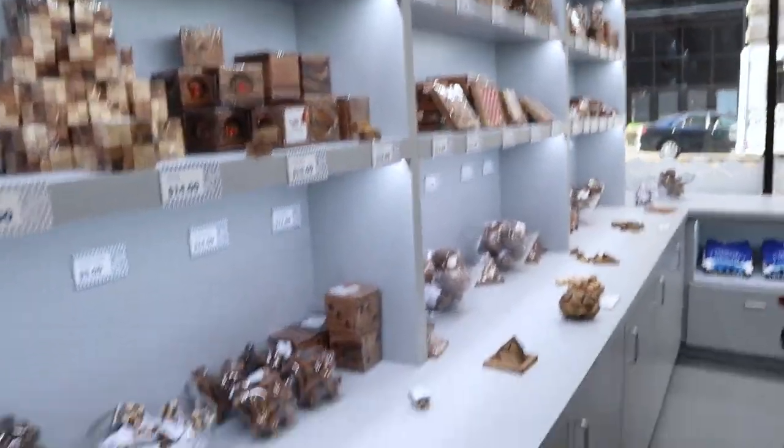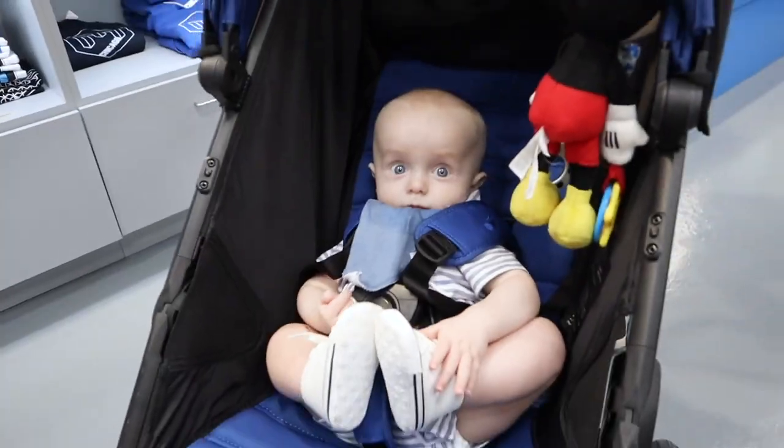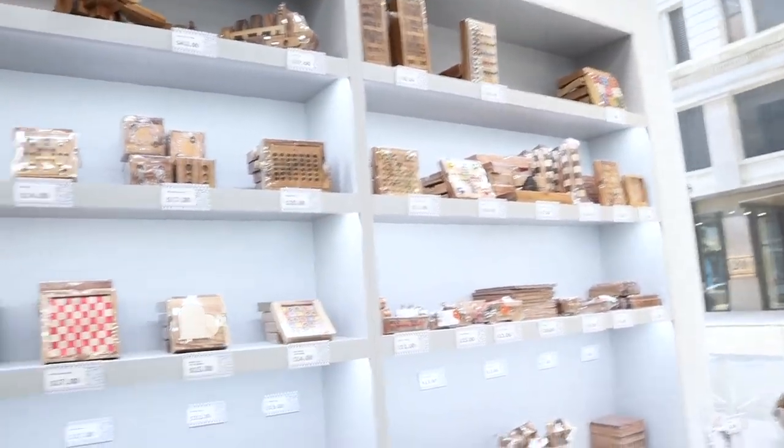It's like a cute little shop right when you walk in. Once you're older you can have all of these.